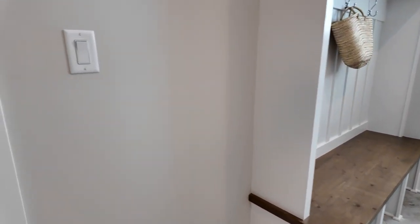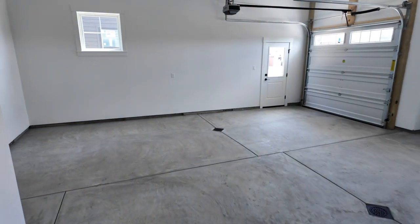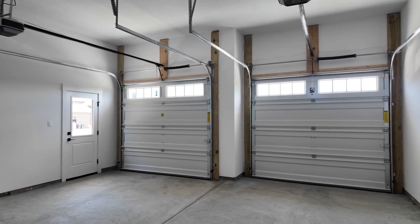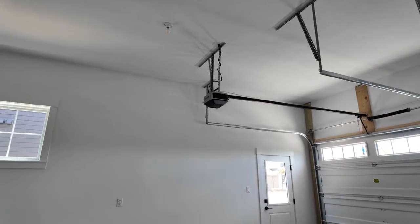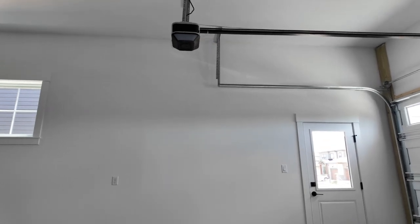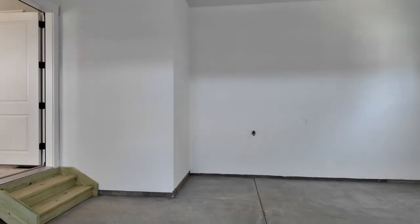From the mudroom we'll step down a couple steps into the two-car garage. There's lots of room in here with a man door, and it does have a hose bib — looks like about 12 to 14-foot ceilings in here. Then we'll go back in so you can see the gorgeous kitchen.